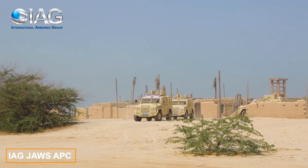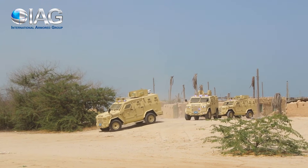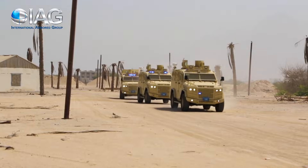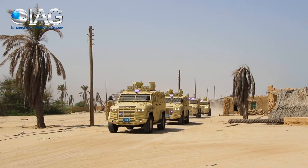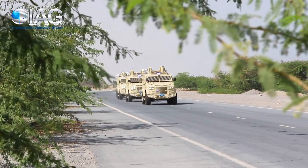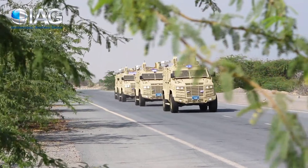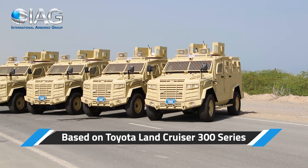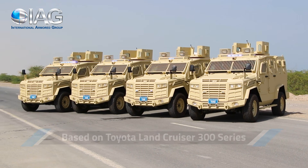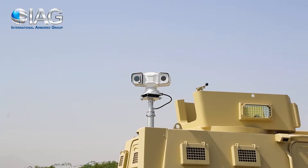The International Armored Group's JAWS APC made its debut in the United Kingdom at the International Armored Vehicles Exhibition and Conference. Notably, this vehicle is exclusively available to government, military, and law enforcement agencies, a testament to its reliability. This reputation is likely due to IAG's extensive expertise, with over two decades of experience in managing armored vehicles.